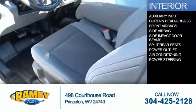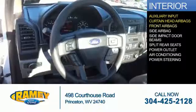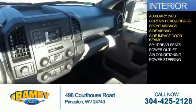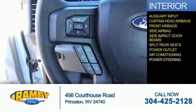Inside you'll find an auxiliary input, curtain head airbags, front airbags, side airbags, side impact door beams, split rear seats, power outlets, air conditioning, and power steering.